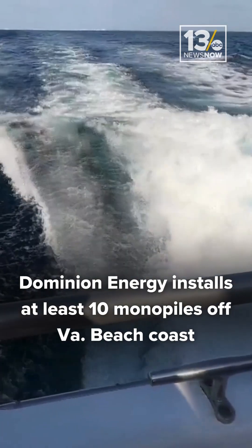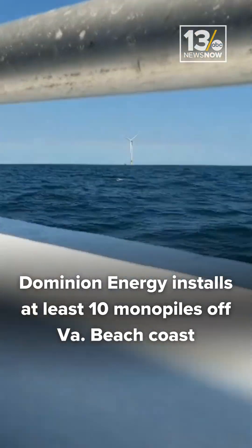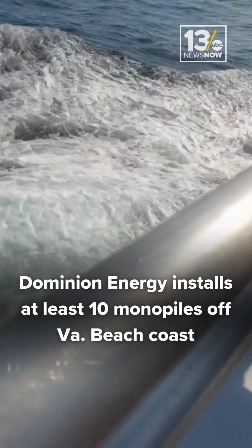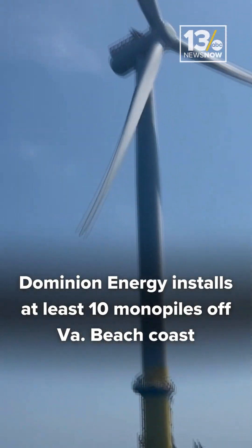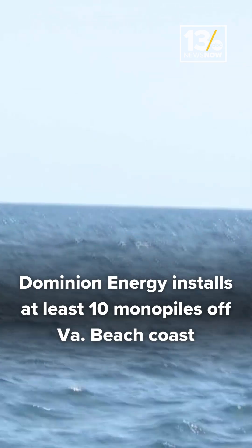More than 25 miles off the shores of Virginia Beach is the site where Dominion Energy hopes to be the source of clean energy. It has been decades in the making. In the distance, two wind turbines are already in motion, while several others are being planted across the seabed.